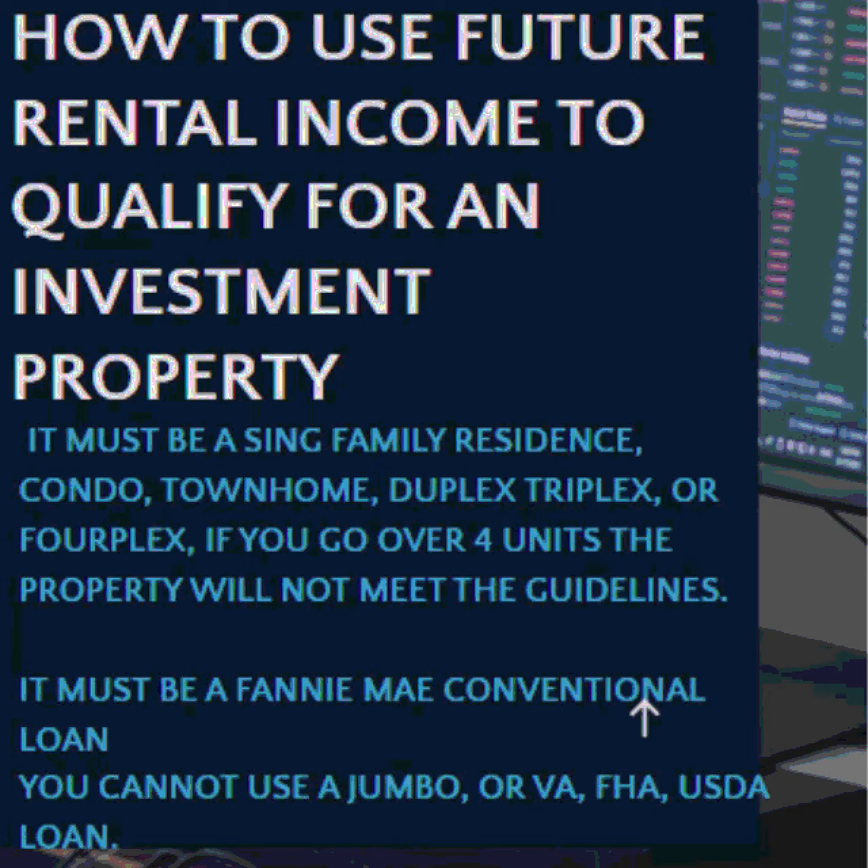Cesar with Channel Mortgage Primes, and today we're talking about how to use future rental income to qualify for an investment property. What do we look at when you're trying to qualify for an investment property and you don't meet the requirement as far as your own personal income, but you need the investment property's income to qualify? Let's look at those factors.